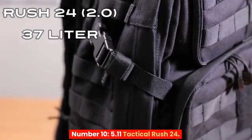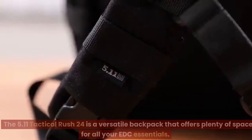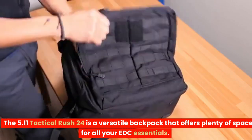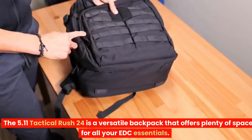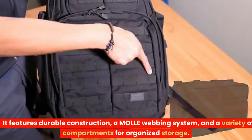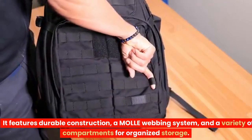Number 10: 5.11 Tactical Rush 24. The 5.11 Tactical Rush 24 is a versatile backpack that offers plenty of space for all your EDC essentials. It features durable construction, a molle webbing system, and a variety of compartments for organized storage.